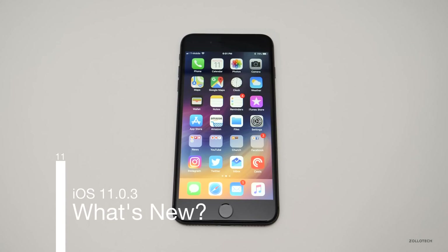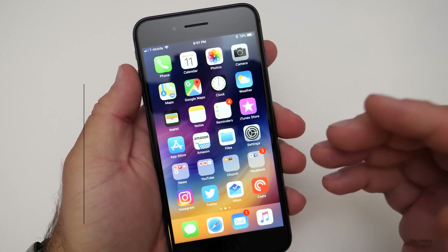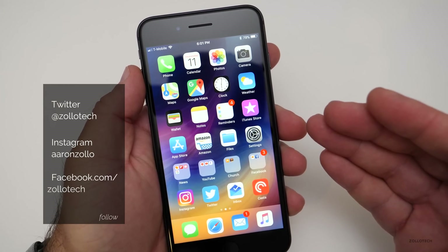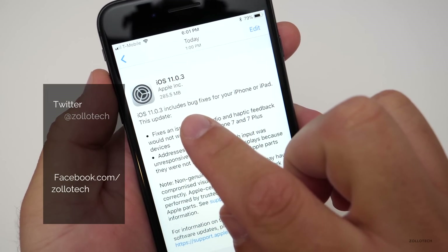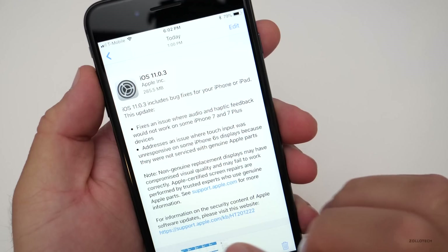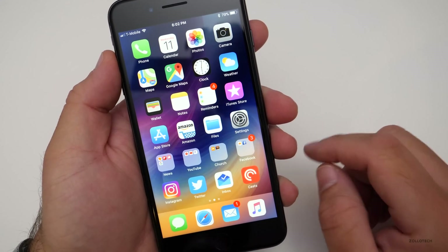Hi everyone, Aaron here for Zollotech. Today Apple released iOS 11.0.3 to the public. It's available to all iPhones that support iOS 11 and came in for most people at a very reasonable 285.5 megabytes. This fixes a couple of issues, but before we get into that let's take a look at the build number.